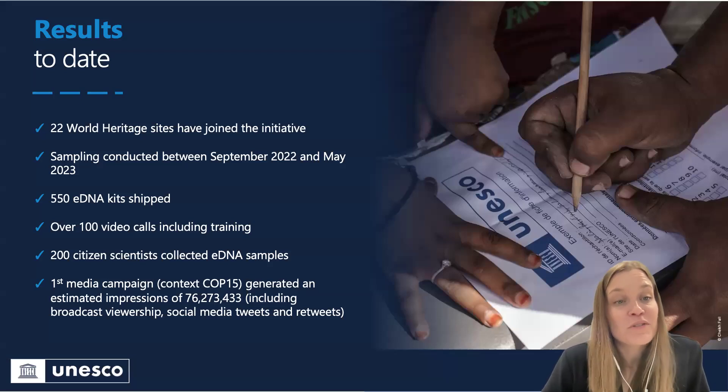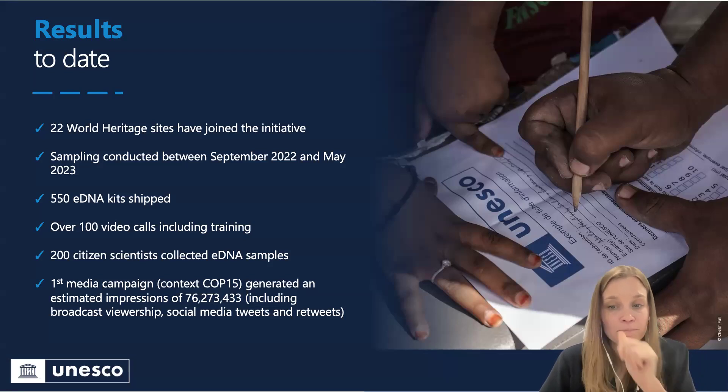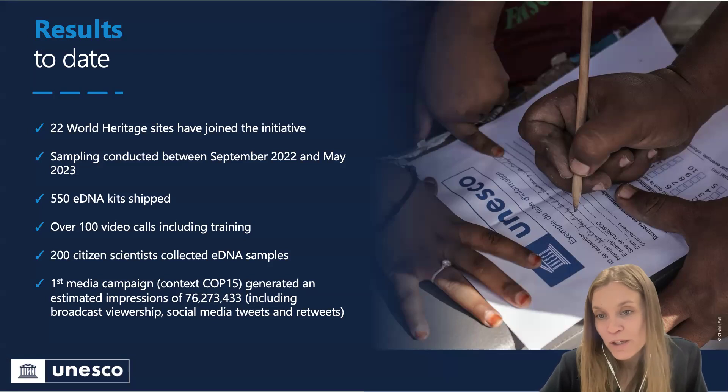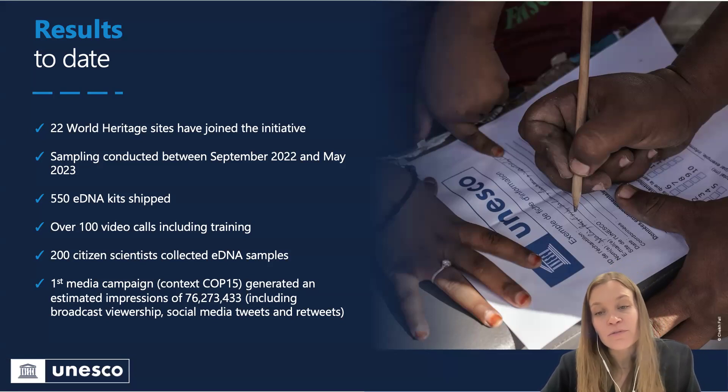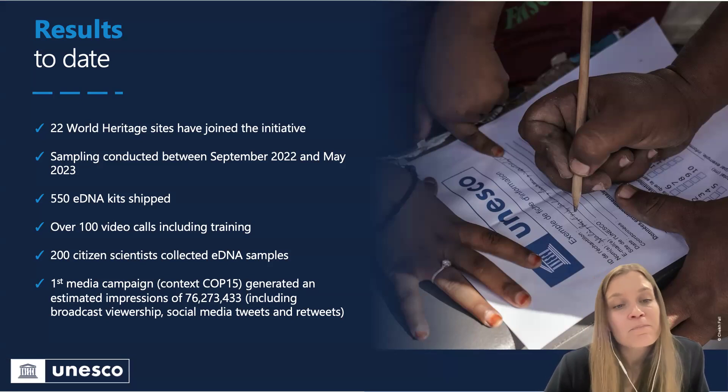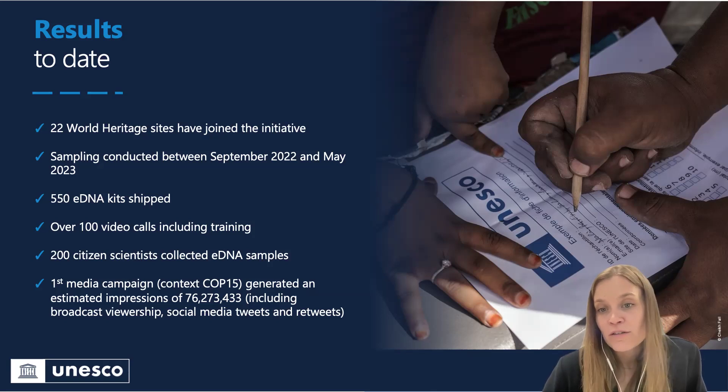So far we have done 22 marine World Heritage Sites. The sampling was conducted in 2022 and 2023. We shipped in total 550 eDNA kits to these sites, of which we got back around 400 that we were able to sequence. A few sites where the political situation either didn't allow sampling or sending the kits back accounts for the difference. Training was done by video calls, and we also had a training booklet and different training videos to enable the sampling. We engaged over 200 citizens and scientists in this work.